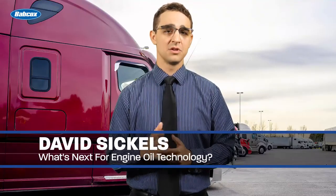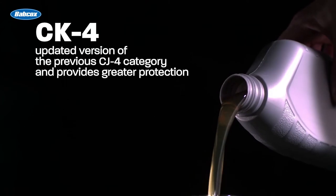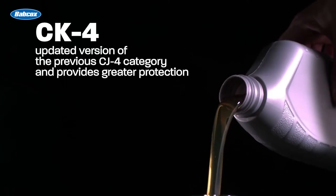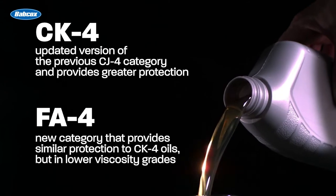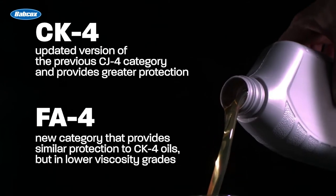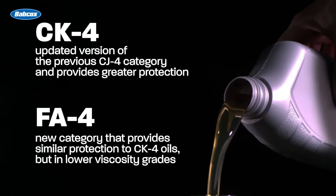In December 2016, two new oil categories were introduced by the American Petroleum Institute, also known as API. CK4 is an updated version of the previous CJ4 category and provides greater protection than its predecessor. FA4 is a new category described by API as providing similar protection as CK4 oils but in lower viscosity grades.